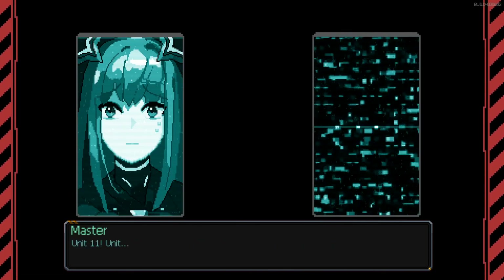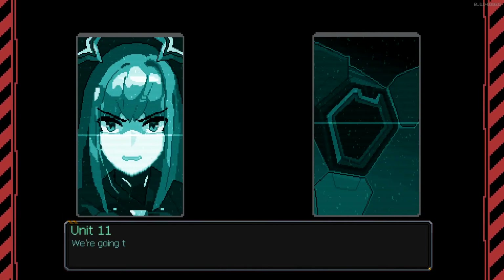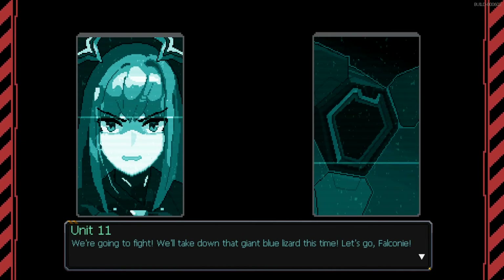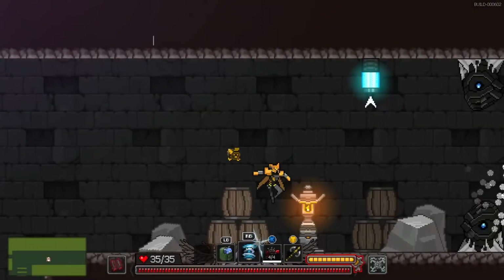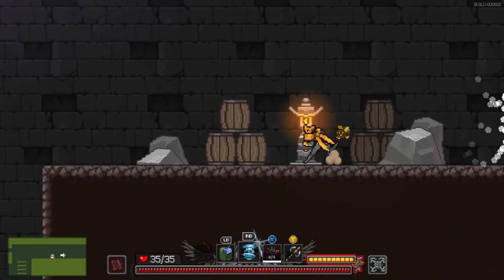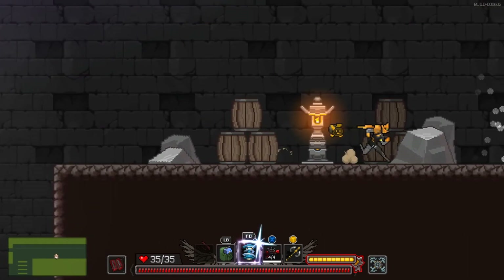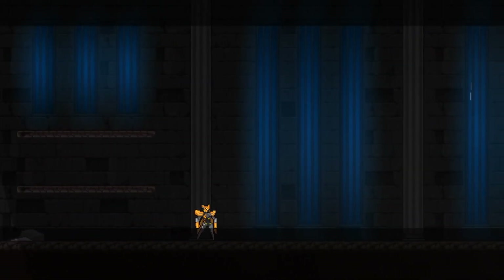Cut the transmission. We're going to fight — take down the giant blue dragon this time. Let's go, Falcone. Let's go, Miss Joanna. My master, the steel blade. I have a little scooter — since when?